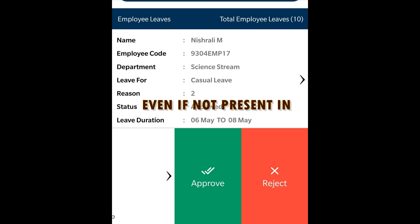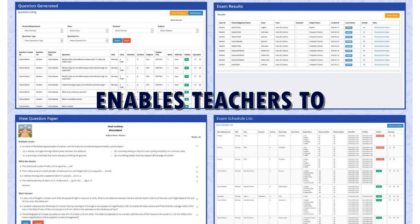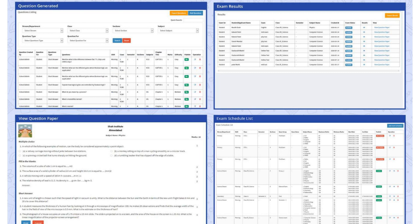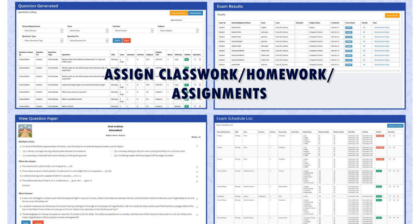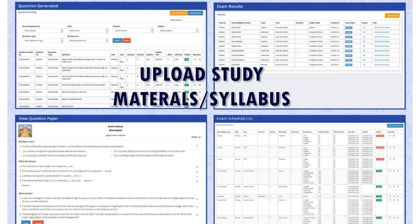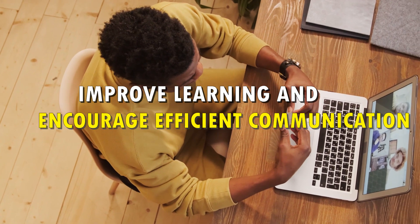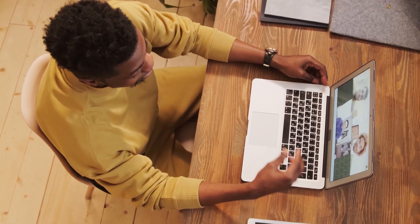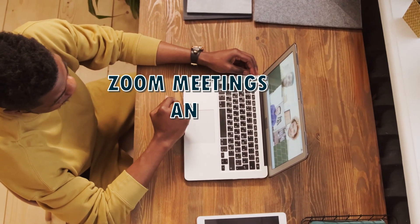Genius Edu ERP enables teachers to generate question papers of different formats such as MCQ, fill-in-the-blanks, descriptive, etc. Teachers can assign classwork, homework, and assignments from the mobile app, upload study materials and syllabi, and create scheduled timetables. It also helps improve learning and encourages efficient communication between educators and parents by conducting online parent-teacher meetings with the help of chatbots, Zoom meetings, and notifications.